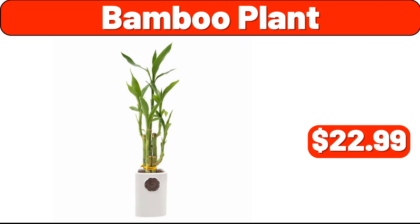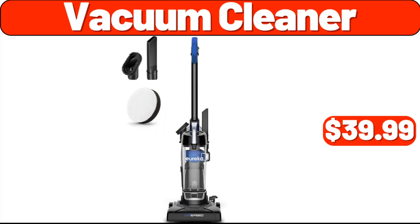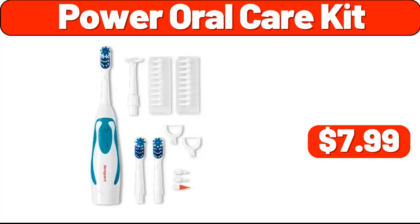Bamboo plant, $22.99. Pillow two-pack, $39.99. Vacuum cleaner, $39.99. Wi-Fi smart lock with lever, $229.99. Drawer dressers, $19.99. Power oral care kit, $7.99.